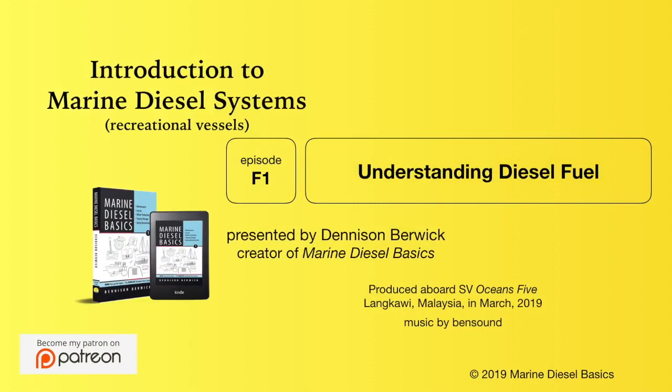Thanks for watching. Please don't forget to like, share, and comment on the video, and head over to my Patreon page for as little as three dollars a month to help me put subtitles on these videos. Until next time, I wish you fair winds and a reliable diesel.